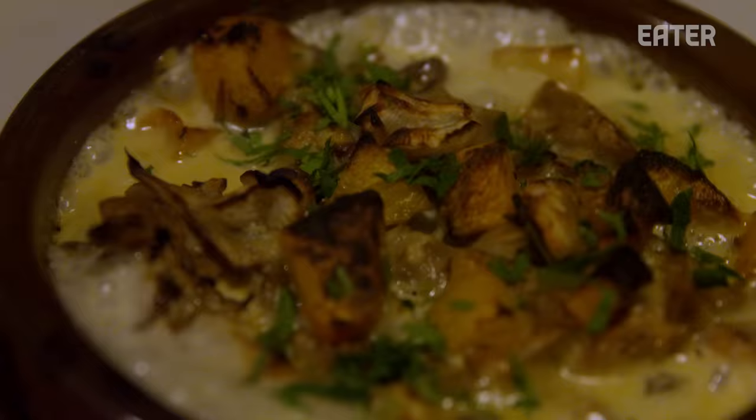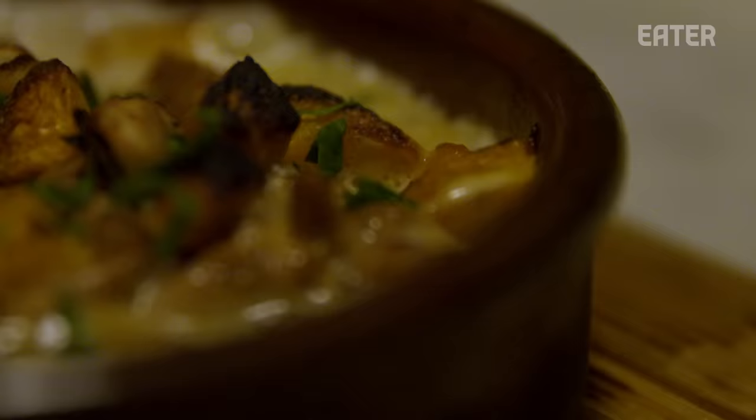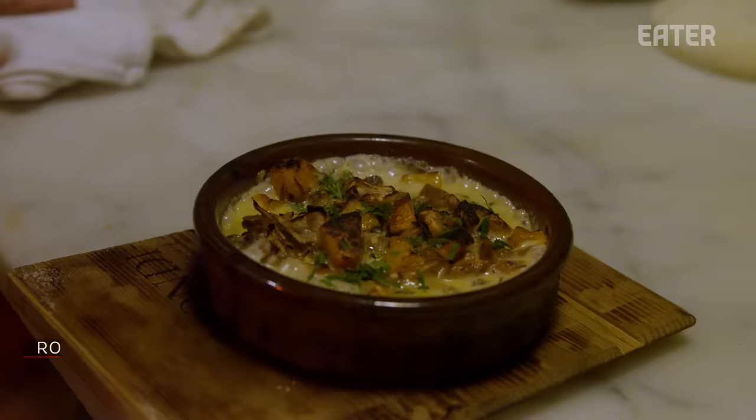For me the best part of lasagna is that crispy edge, and there's nothing better than a wood-burning oven to give it that crunch.